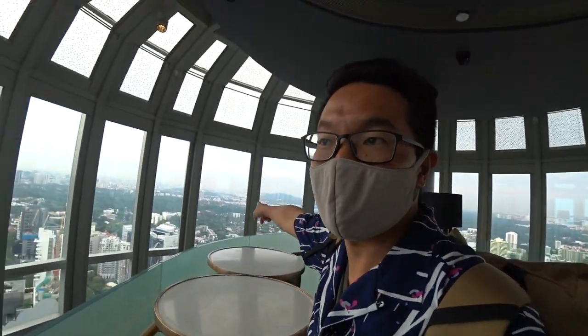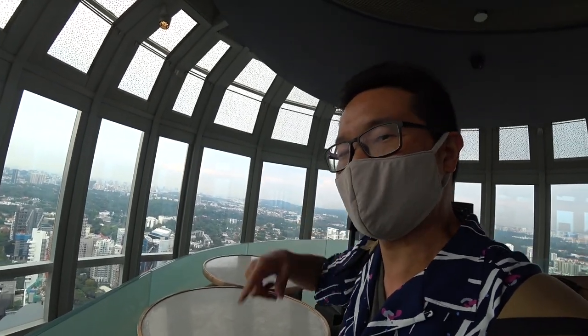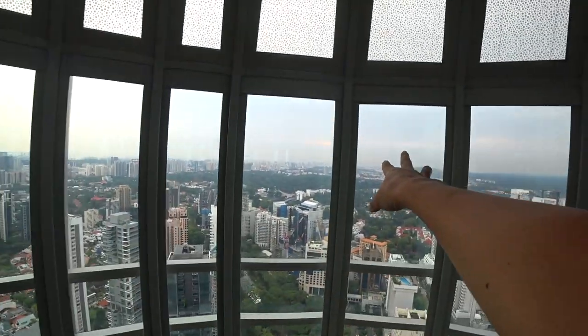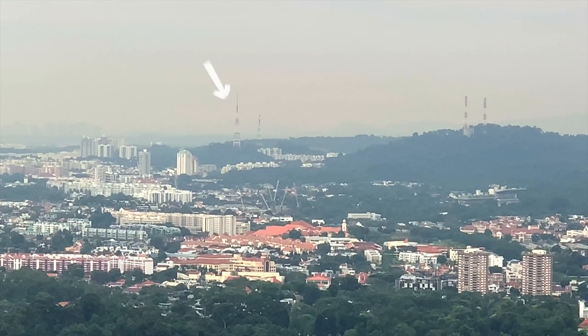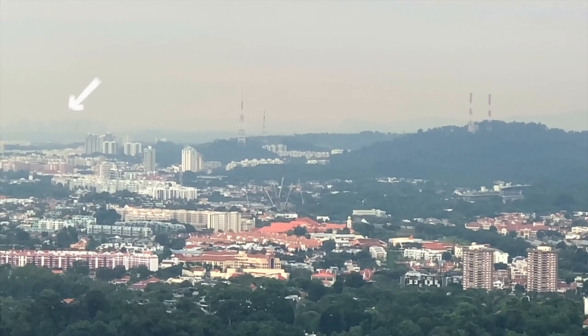And that's the Bukit Timah area. You can see the hill there with the two radio antennas — you've seen that before. And way, way, way over there — it's really misty today — way past the first antenna, the second one, and way back there, a hint of Johor Bahru, which is part of Malaysia.